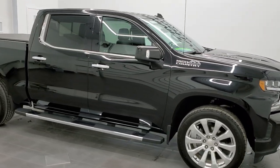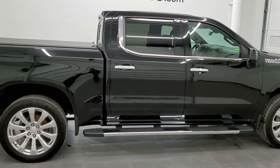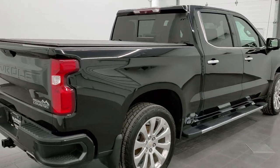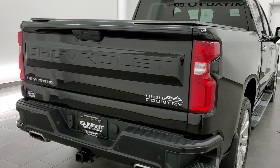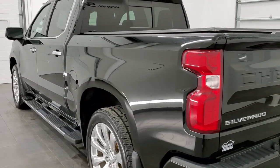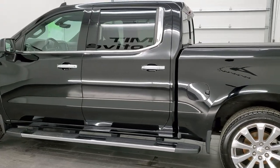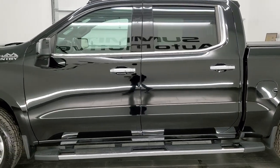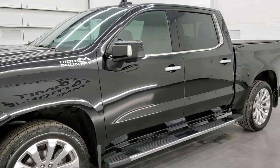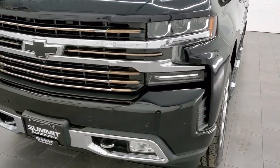Hey everybody, this is Brett and this 2019 Chevy Silverado 1500 Crew Cab Short Box High Country is stock number 11836ZA. We are here at Summit Automotive in Fond du Lac, Wisconsin — your new and used light duty truck headquarters. This truck has the 6.2 liter V8 gas engine and the 10-speed automatic transmission. It has been fully safetied and inspected by our service shop per the state of Wisconsin inspection process, has a fresh oil and filter change, all the fluids have been checked and topped off, and this truck is 100% ready to go.